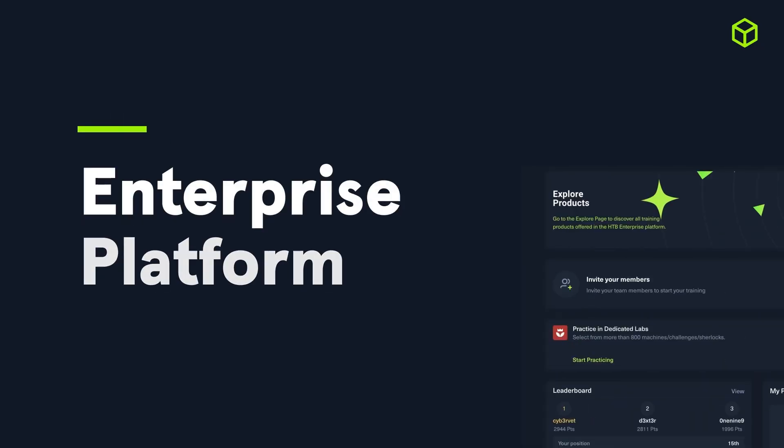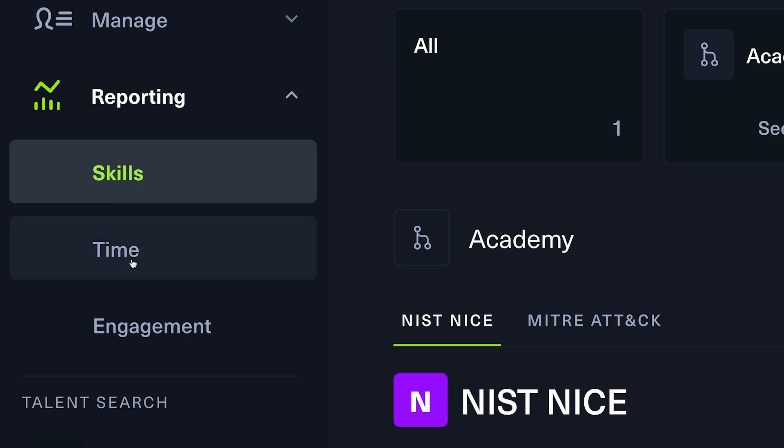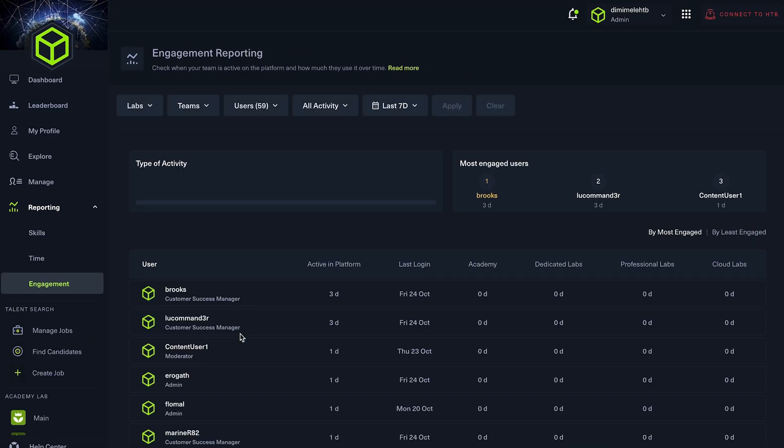This quarter we made it easier than ever to measure progress, manage access, and personalize your learning experience. We streamlined the way you gain insights on your team's development. Reporting on the Hack the Box Enterprise platform is now organized into three dedicated views — skills, time, and engagement — giving you a more streamlined way to analyze performance, uncover trends, and make data-driven decisions.